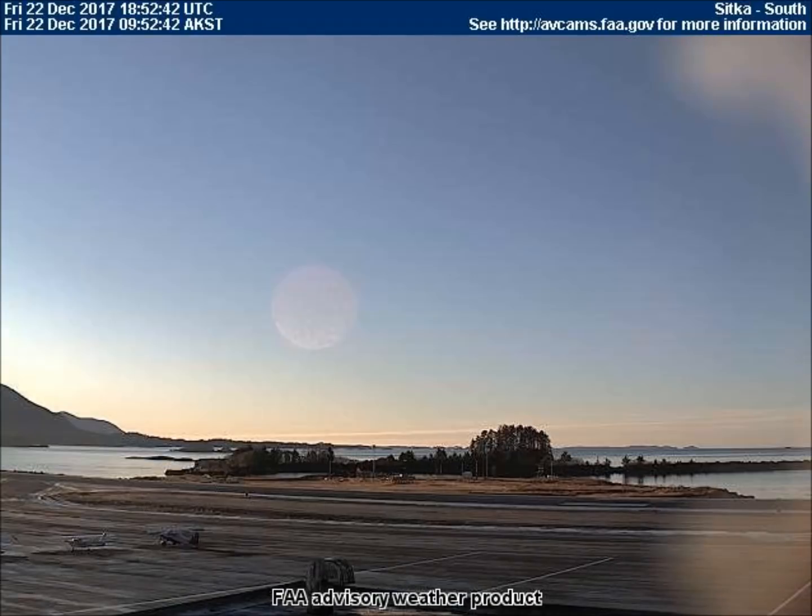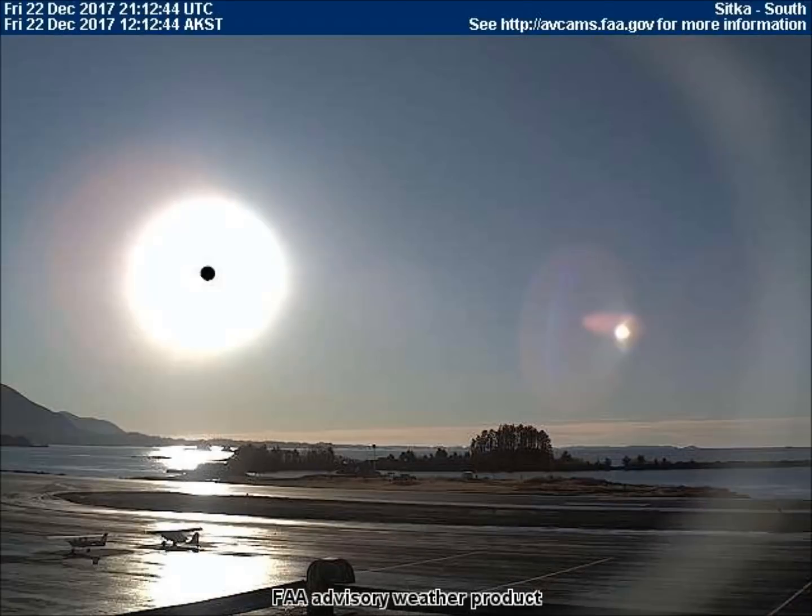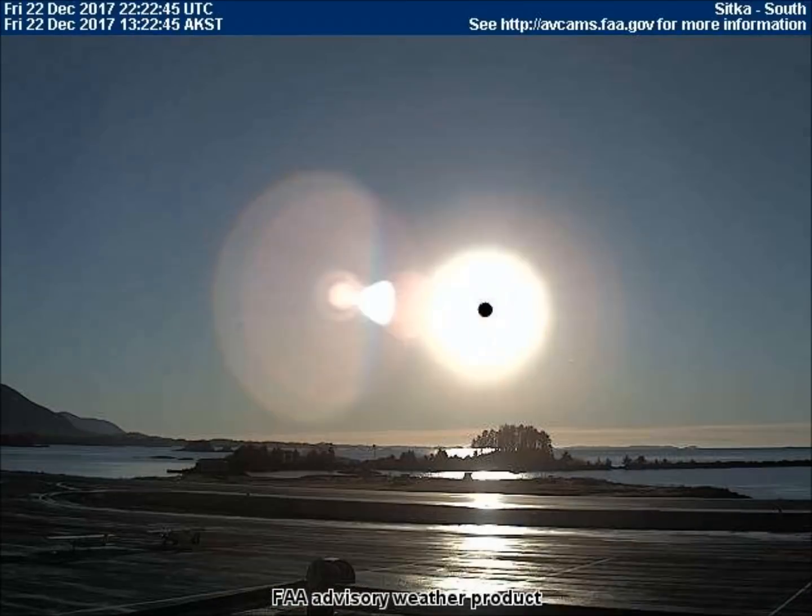Next, we have a full solar eclipse with all the concealment equipment in full swing. This was taken by the south-facing weather cam in Sitka, Alaska.